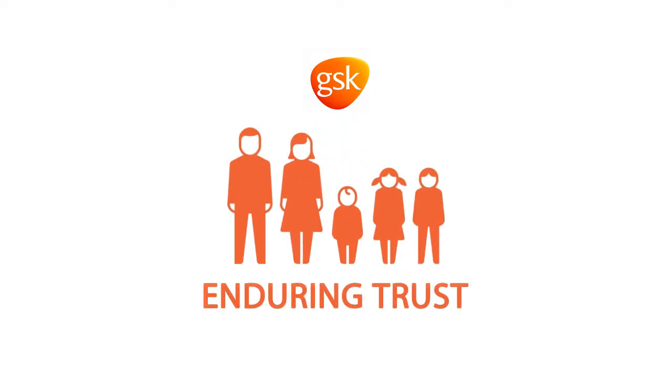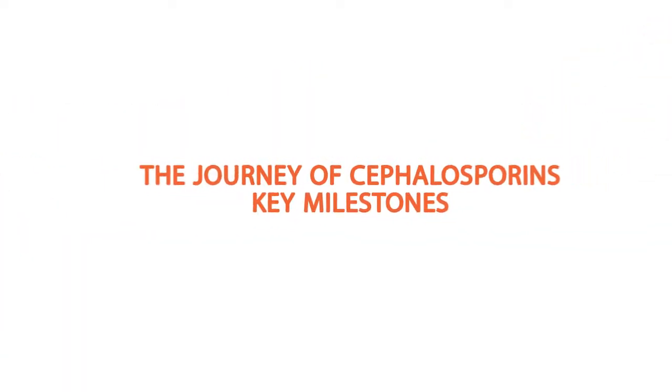Enduring Trust. The journey of Cephalosporins. Key Milestones.